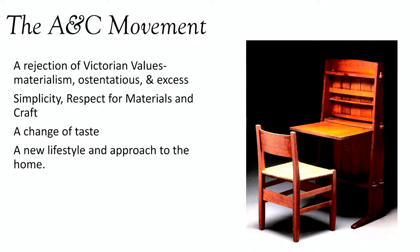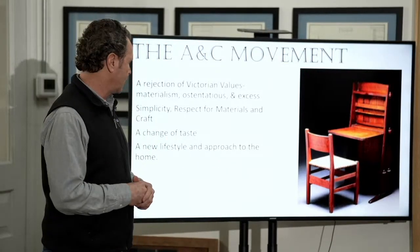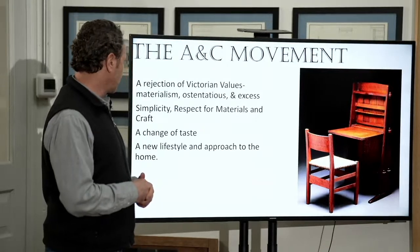Look at this little writing desk — look how simple and clean that is. It's stained grade woods, it's honest joinery, the joinery that's coming through is pegged. It's not flowery, it's not ornamented. Very different from the things that are Victorian.